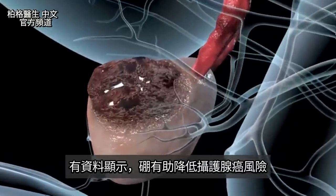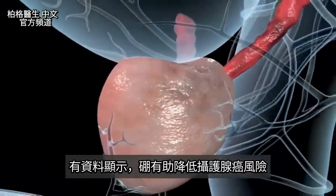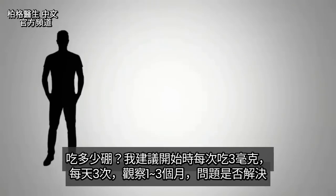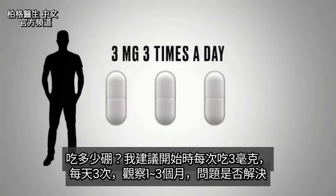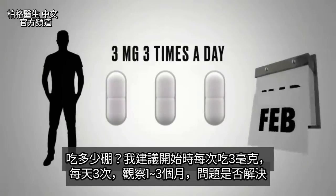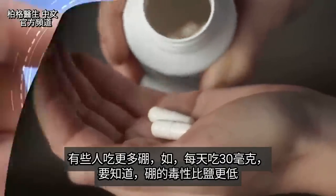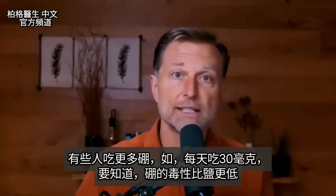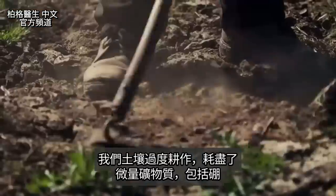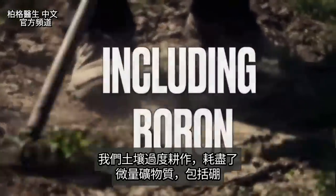There's even data that boron can help decrease the risk of prostate cancer. As far as amounts to take, I would recommend starting with about three milligrams three times a day and see if your problem is resolved after one to three months. Some people take a lot more — like 30 milligrams a day. The toxicity level of boron is less than salt. Heavy tilling of our soils has depleted a lot of these trace minerals, including boron.